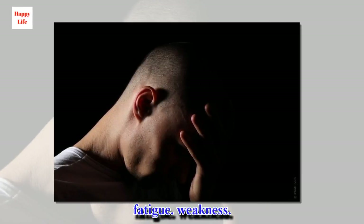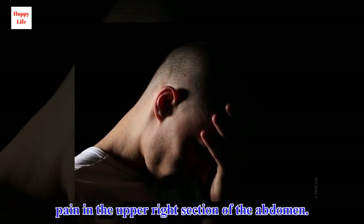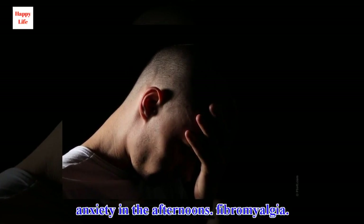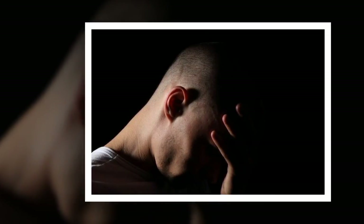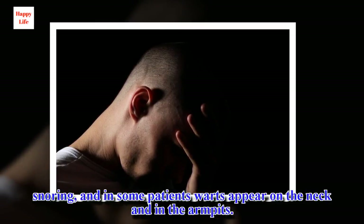Fatigue, weakness, nausea, difficulty concentrating, pain in the upper right section of the abdomen, discoloration in different areas of the body such as the neck or the armpits, anxiety in the afternoons, fibromyalgia, uric acid, high cholesterol and triglycerides, abdominal fat, hair loss and acne, snoring, and in some patients warts appear on the neck and in the armpits.